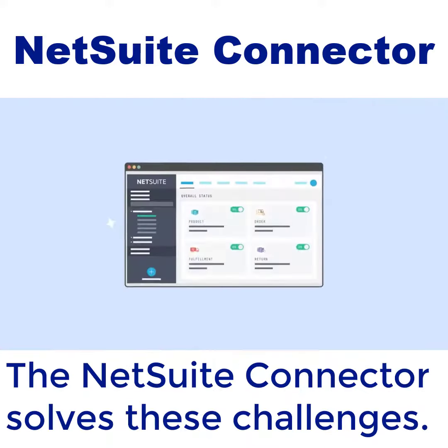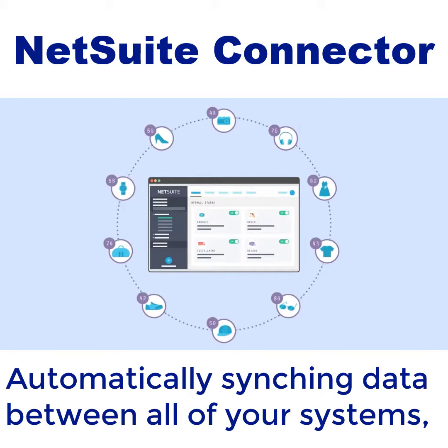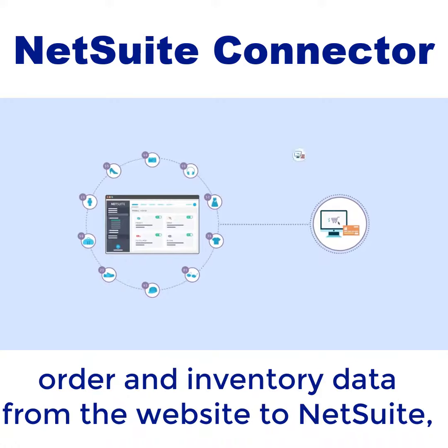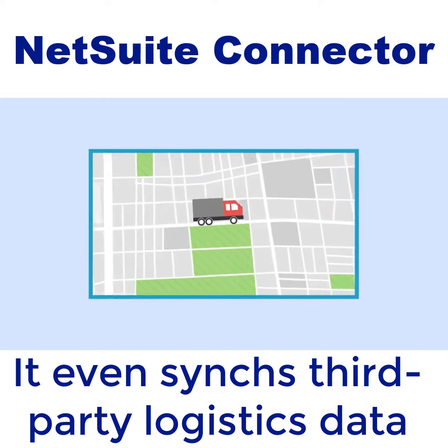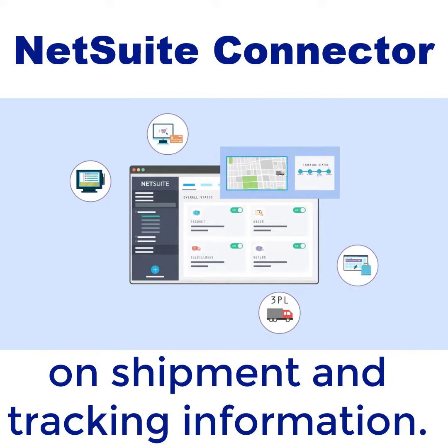The NetSuite connector solves these challenges, automatically syncing data between all of your systems — be it from NetSuite to your e-commerce website, order and inventory data from the website to NetSuite, or refund data between your marketplace and NetSuite. It even syncs third-party logistics data so your customers stay up to date on shipment and tracking information.